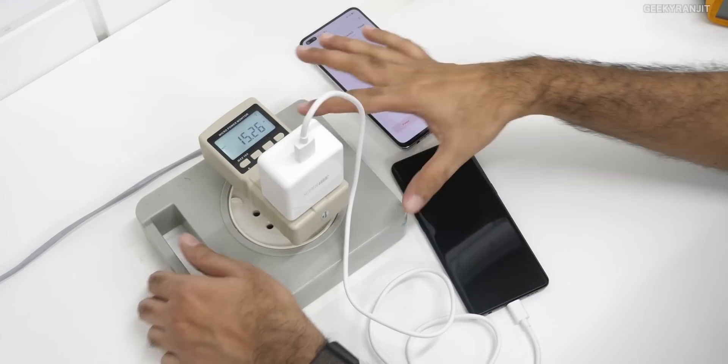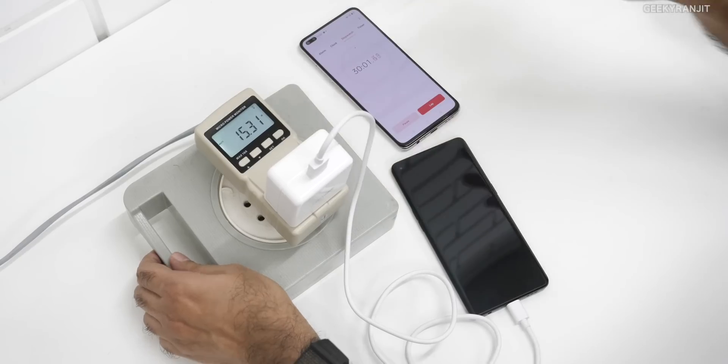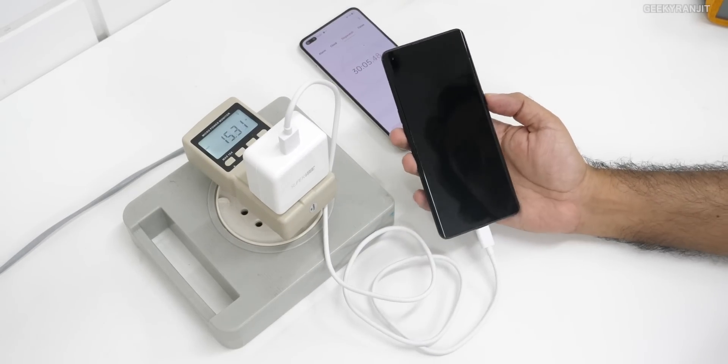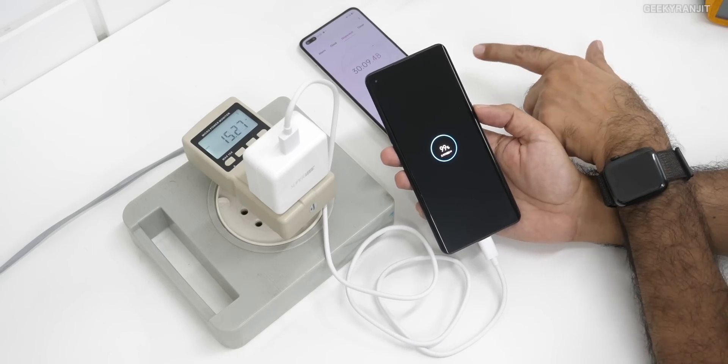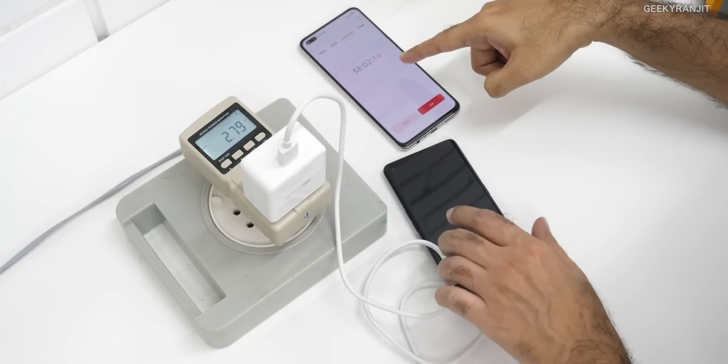Almost reaching the 30-minute mark and the wattage drawn has dropped down now to 15.3 watts. Just crossed 30 minutes — let's see how much it has charged: 99 percent, so almost done. Should be complete in a minute or so.